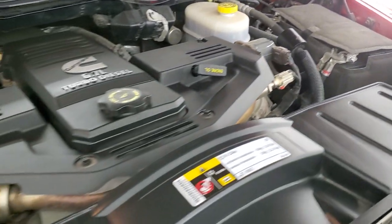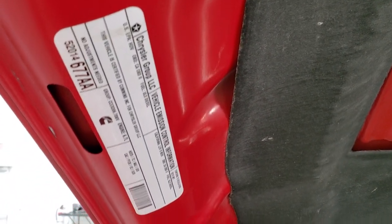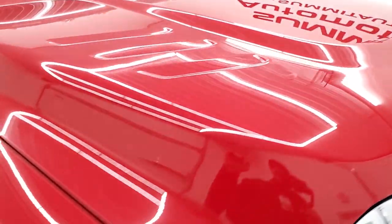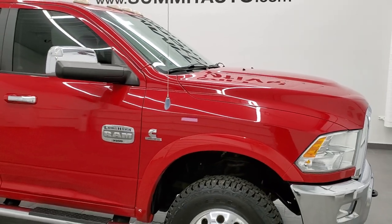It has a fresh oil and filter change, all fluids have been checked and topped off, and it has six brand new tires. This truck is 100% ready to go, and I would highly recommend it from a quality and condition standpoint.